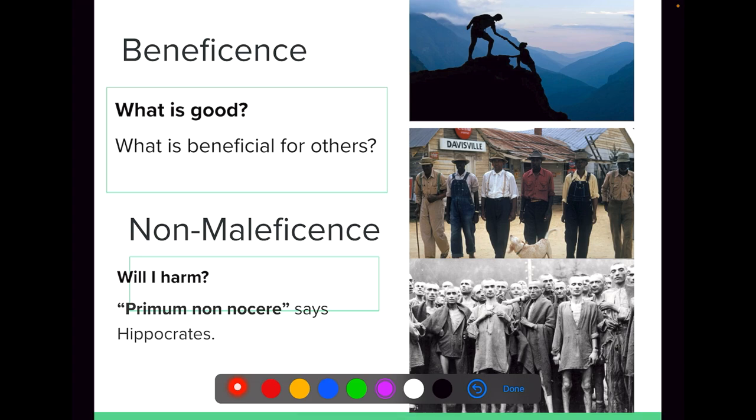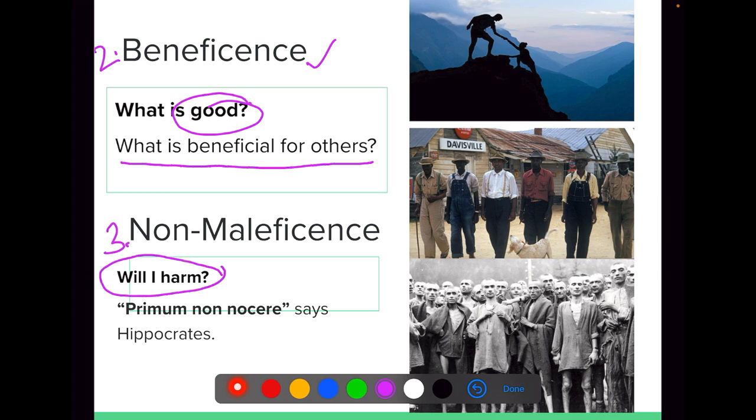The second ethical principle is beneficence. Many times people combine beneficence and non-maleficence as one single ethical principle. In this presentation, I have made them as two separate headings. Beneficence is what is good for the participant or the patient — what is beneficial to the patient will be addressed under the ethical principle of beneficence.